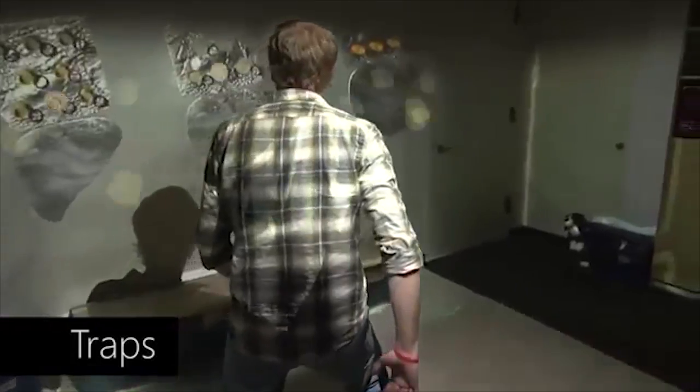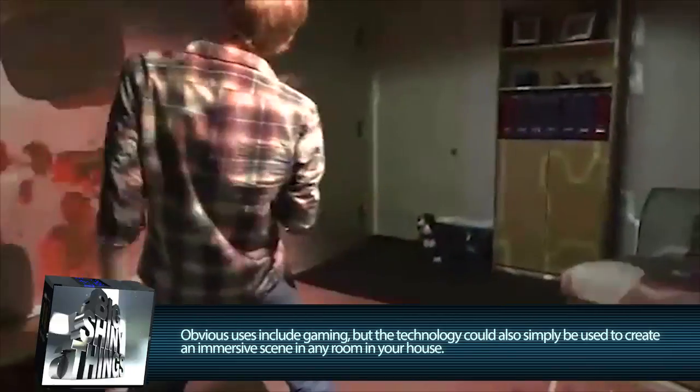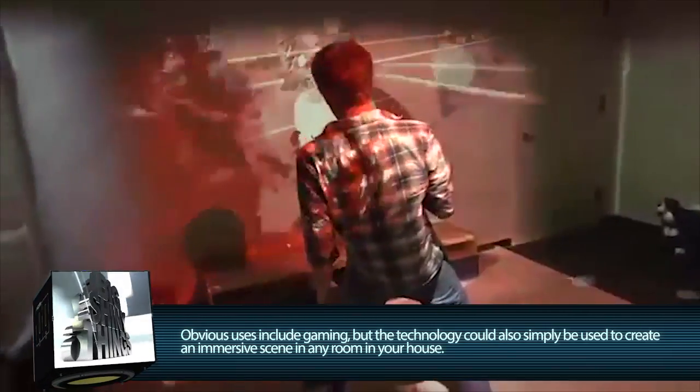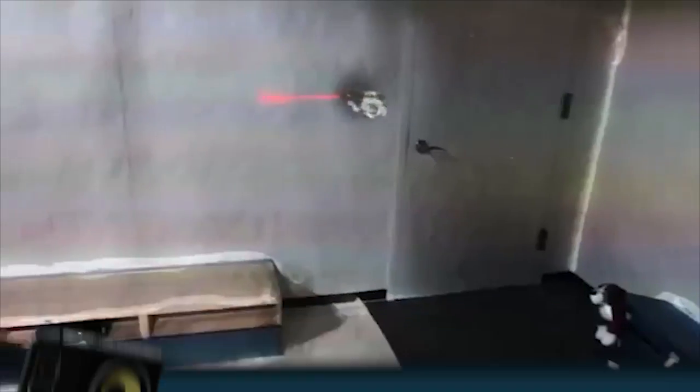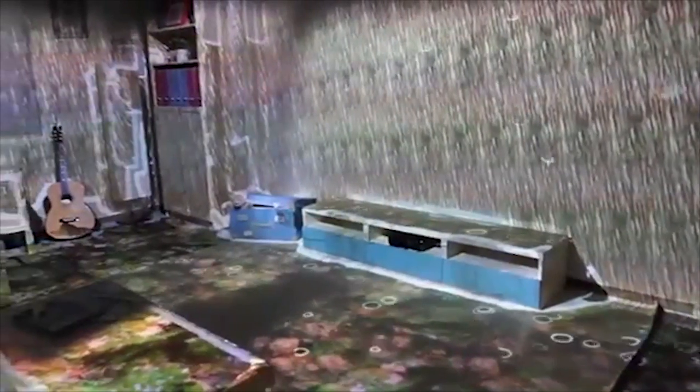Beyond gaming, the technology can be used to simply set a scene in a room, even if it's not going to become an interactive game. It's unclear whether this is going to be coming to consumers at some point, but either way, it's an interesting project and just goes to show how dedicated the tech space is to exploring all manner of virtual reality once again.